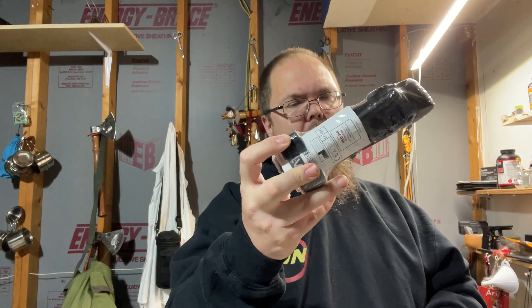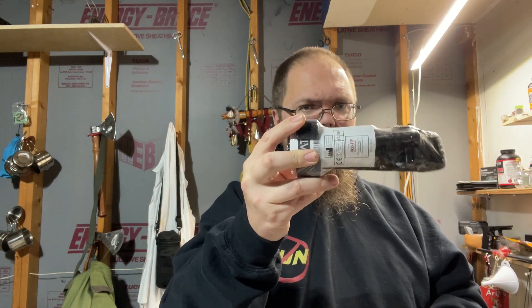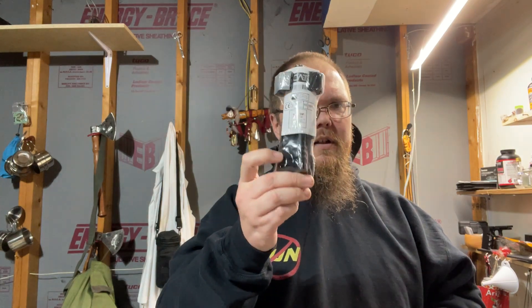Number one: have a CAT tourniquet. Any kind of tourniquet is better than no tourniquet at all, but if you have the money, spend a little extra and get yourself a CAT.